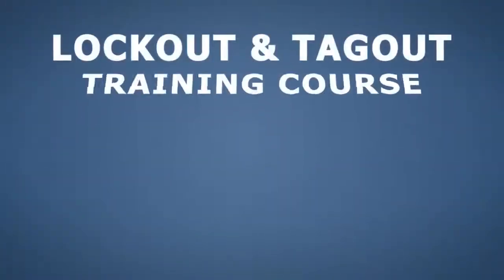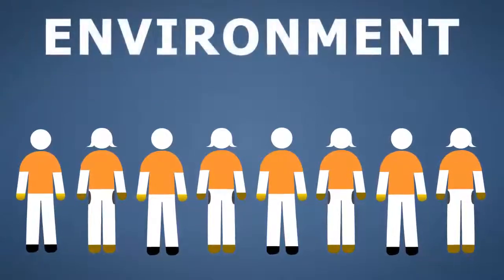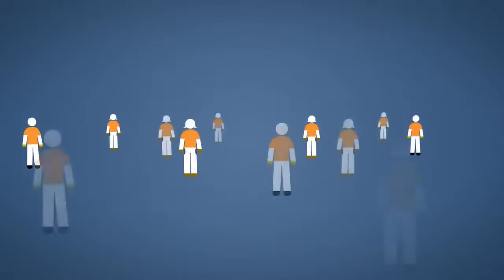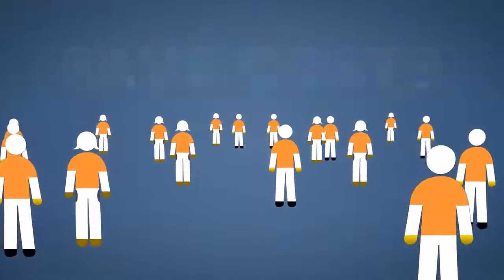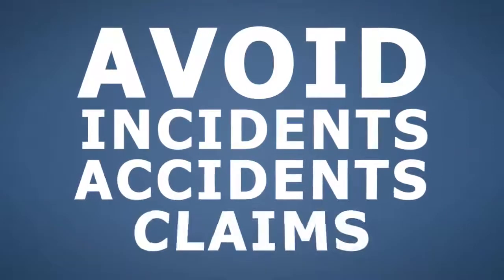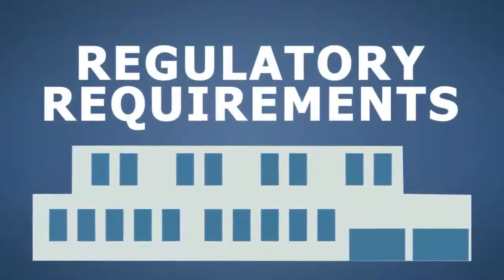The lockout and tagout training course will help ensure the environment your employees work in is as safe as possible. This training course will help your organization save costs and improve working conditions by reducing risks, controlling exposures, and helping to avoid incidents, accidents, and claims. It can also assist your organization in complying with regulatory requirements.